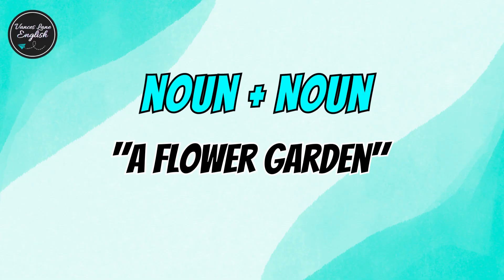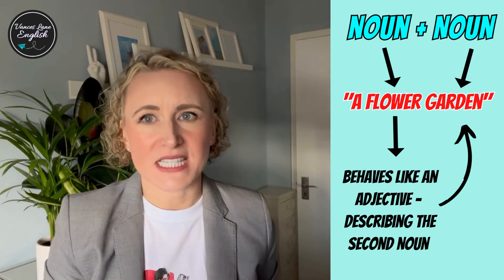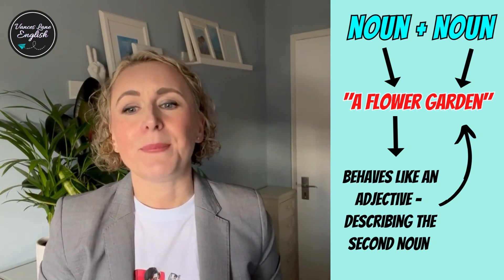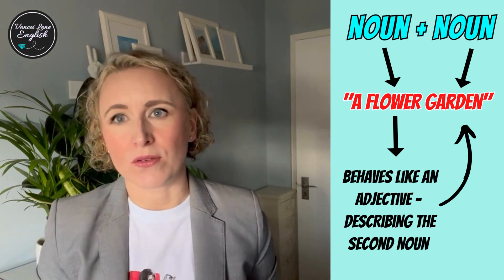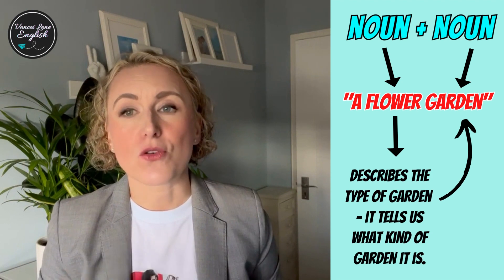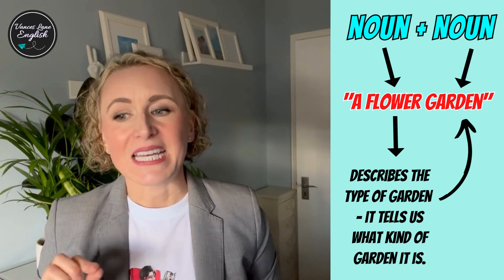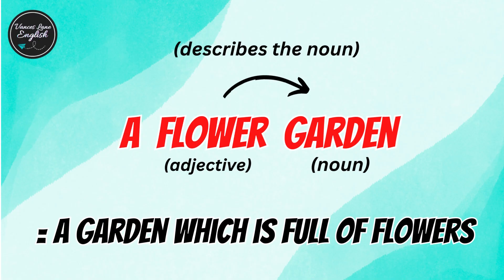Let's have a look at 'a flower garden.' When we use this structure, the first noun — flower — behaves like an adjective, describing the second noun, garden. So in this case, flower describes the type of garden and tells us what kind of garden it is. A flower garden means a garden which is full of flowers.